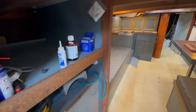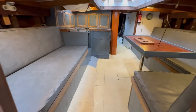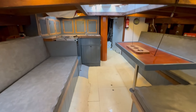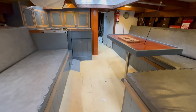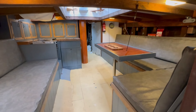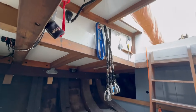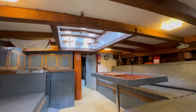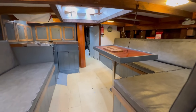Moving forward, into the main saloon. Featured with these smacks, because they were designed for fishing and carrying fish below decks, with a very small accommodation area. The headroom is quite low, so you've got good standing headroom under the companion hatch here and the main hatch in the saloon, but otherwise you'd have to duck down through.